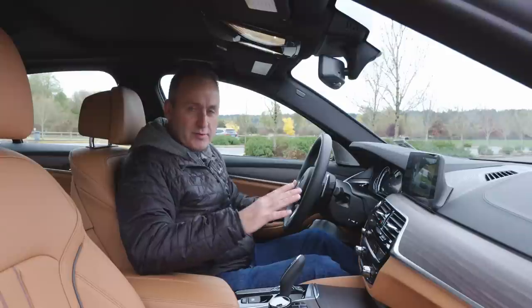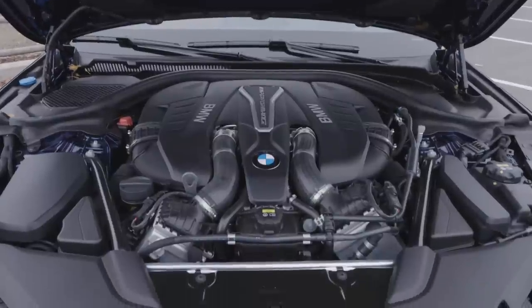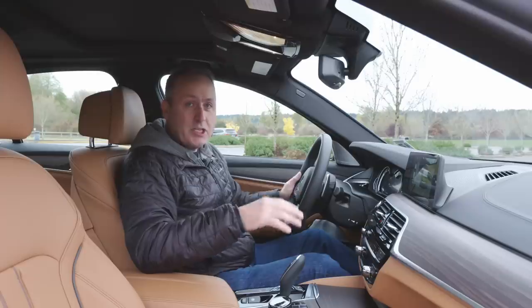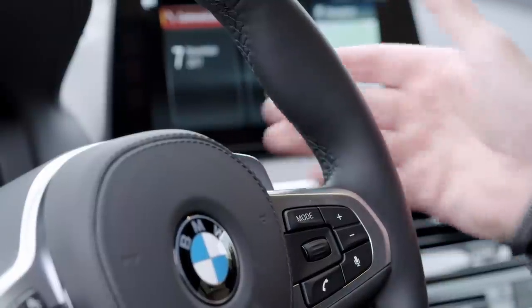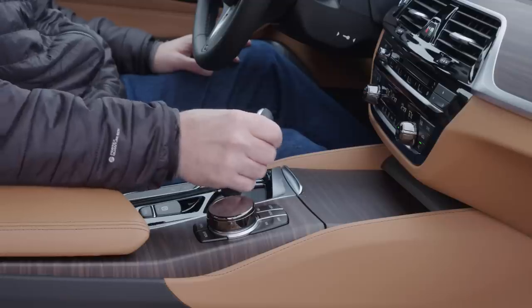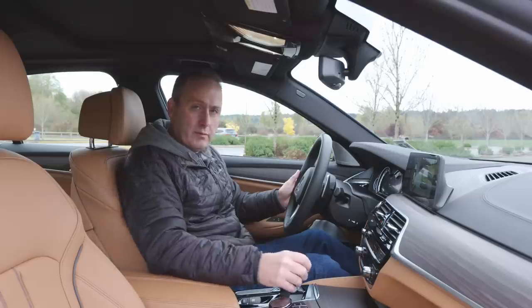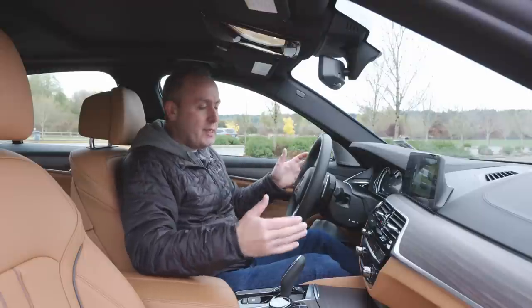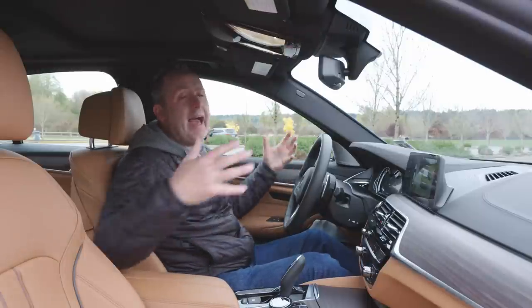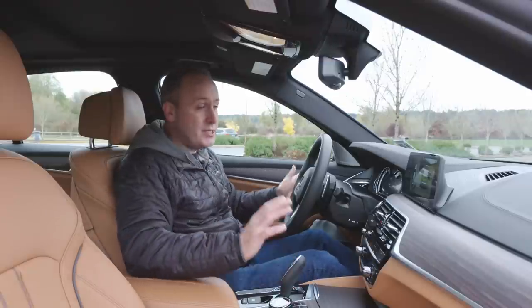The headline feature of this vehicle is the 456 horsepower twin-turbocharged V8 under the hood. That engine is connected to an 8-speed automatic with paddle shifters for manual shifting. If you don't like the paddles, you can shift it with the joystick, which is another alternative. Overall, they give you lots of options and put you into an immaculate interior. I think this is one of the best-looking BMW interiors I've been in.